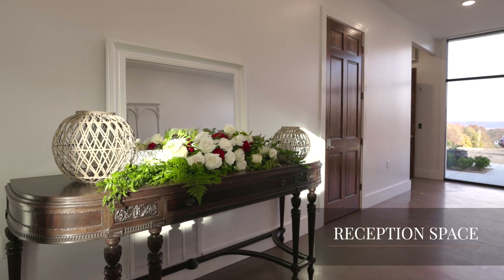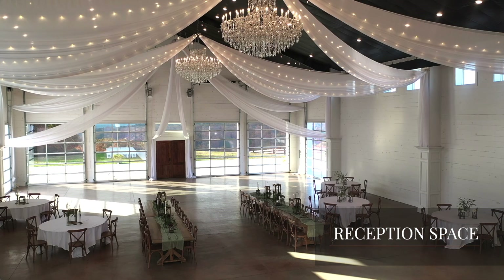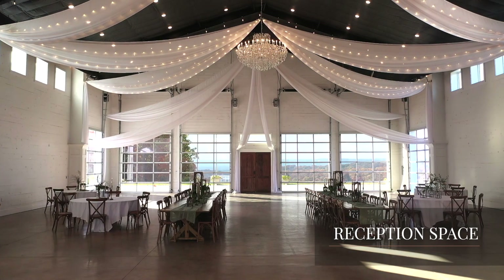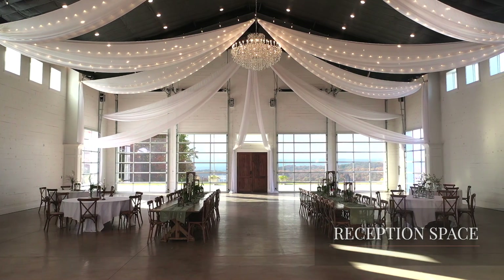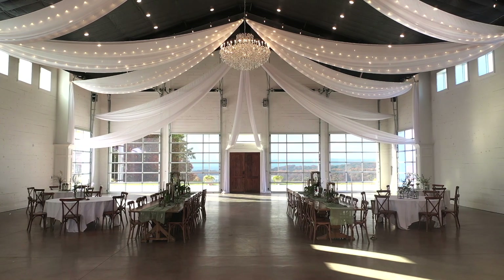The pavilion's classy interior is the perfect blank canvas that allows any vision to come to life. The floor-to-ceiling windows and glass doors allow guests to enjoy a mountaintop experience that flows from the outside in.